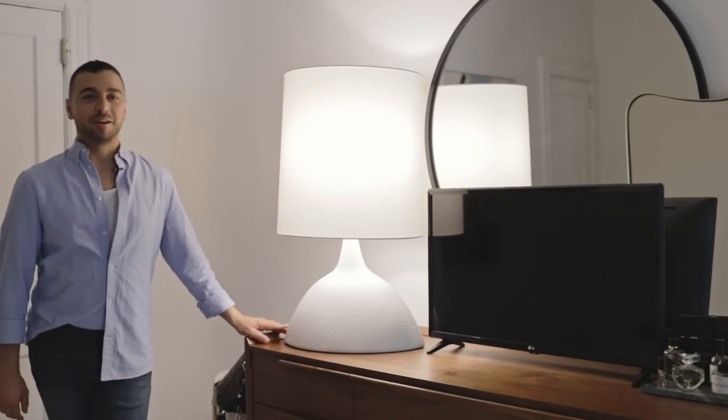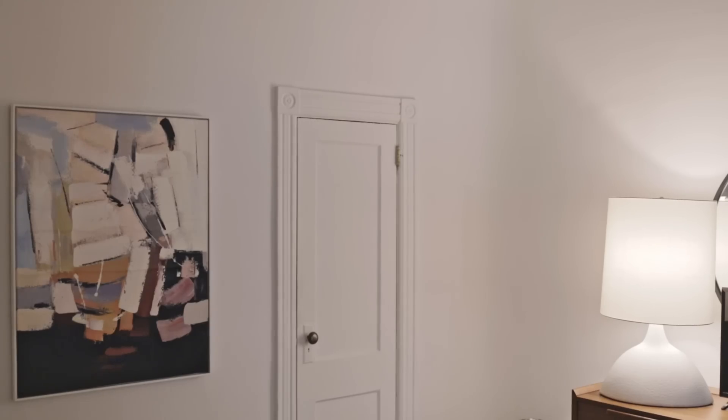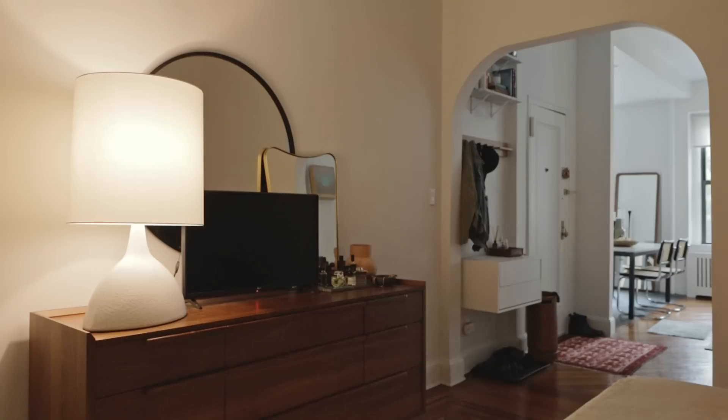This light is from Circle Lighting — they have a showroom here in New York, but I actually discovered them when I was in school in Savannah, Georgia. I believe it was designed by Erin Lauder, who I think is the daughter of Estee Lauder. She has her own brand as well — a lot of really cool products.